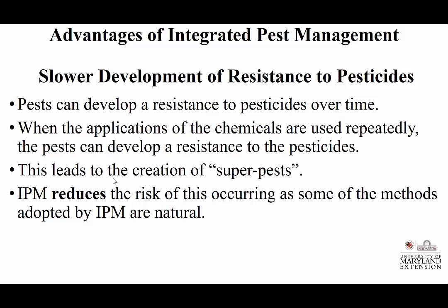Some of the products we want to shift to have concerns — dicamba, for instance, and the whole dicamba industry problem. Arkansas is potentially going to ban the use of dicamba in soybeans next year. IPM reduces the risk of this occurring through our work, as some methods adopted by IPM are basically natural and give us the ability to think. But is natural necessarily where your client wants to go? Is it going to give them a dollar return? That's going to be important.